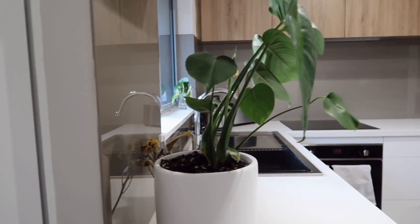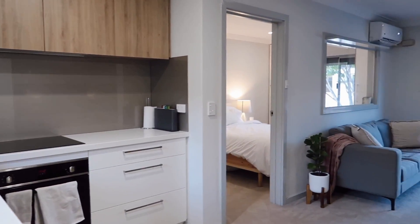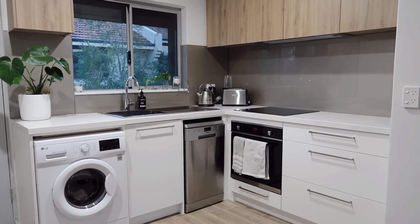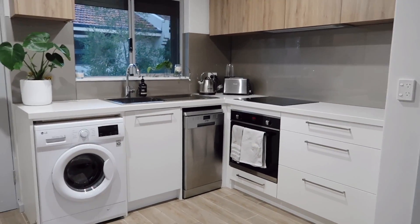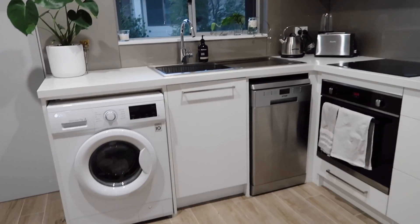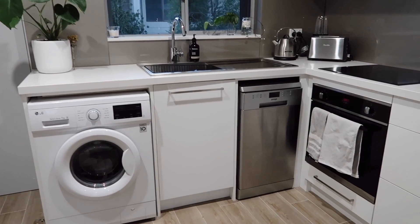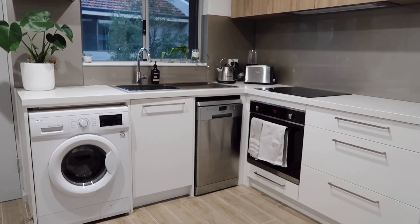So as you walk through the front door, this is how it looks. It's just a little one-bedroom apartment, one bathroom. I'm going to start off with the kitchen because that's the first thing you see when you walk in. This is just a little overview of it. The apartment actually came with the washing machine and the dishwasher, which I'm very, very grateful for because they're probably two of the most expensive things and I didn't have to buy them. Thank you to my landlord.